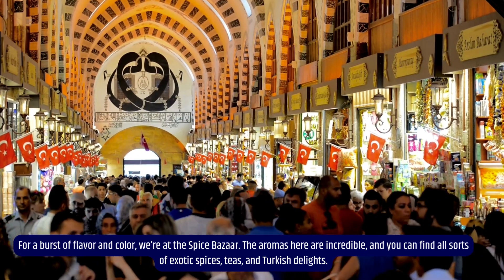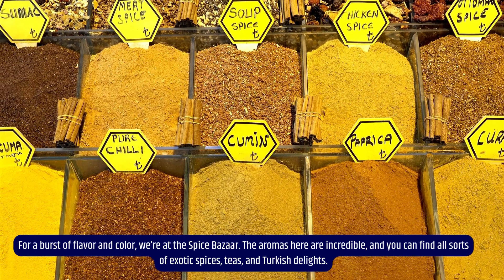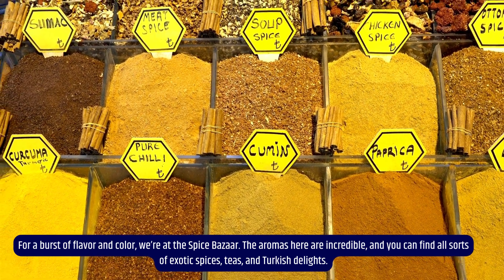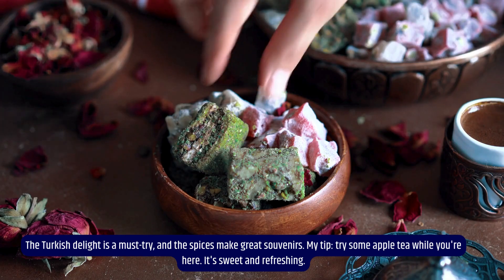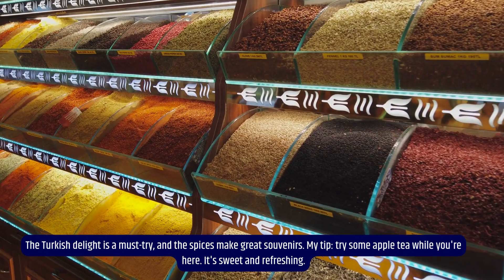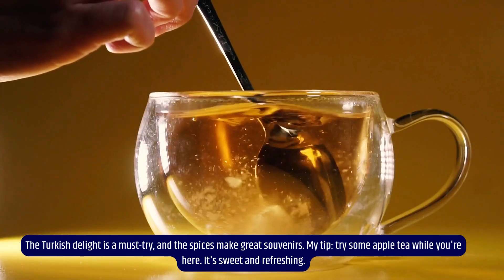For a burst of flavor and color, we're at the Spice Bazaar. The aromas here are incredible, and you can find all sorts of exotic spices, teas, and Turkish delights. The Turkish delight is a must-try, and the spices make great souvenirs. My tip: try some apple tea while you're here — it's sweet and refreshing.